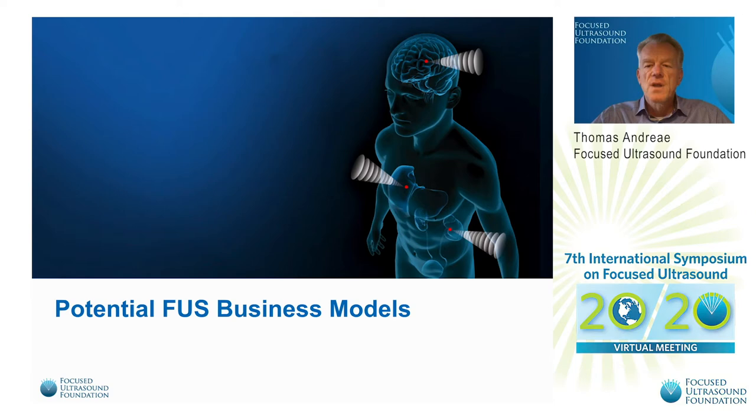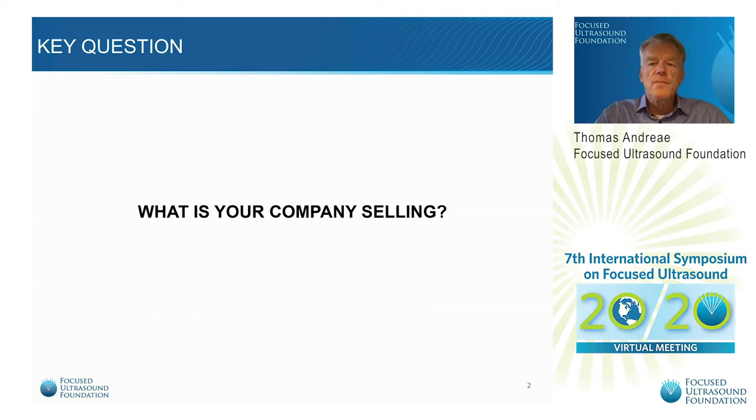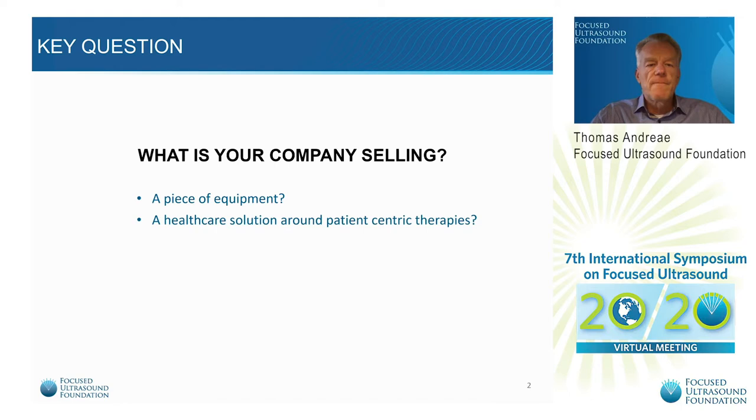Like many of us here, I've been in a couple of technology-driven companies. So we have put together some slides to illustrate a few ways how to look at our business. As engineers and physicists with bright ideas, more often than not the development of a piece of equipment is where it all starts. So what are you then planning to sell? Is it that piece of equipment? Or is it a healthcare solution around patient-centric therapies? Maybe a little bit too many buzzwords and probably too ambitious for the small and mid-sized companies in our FUS industry.